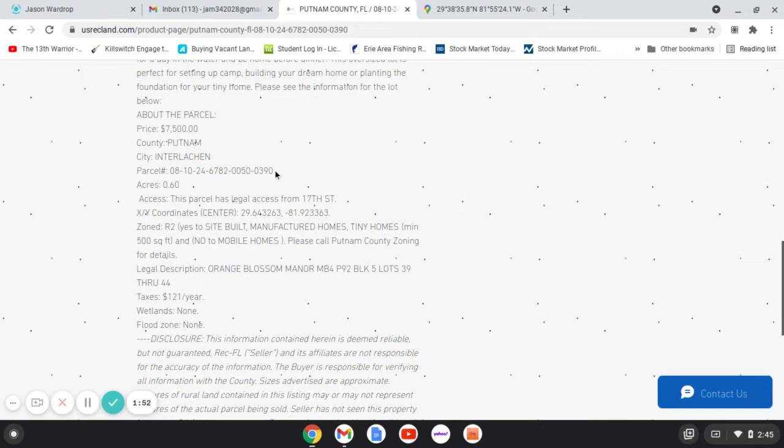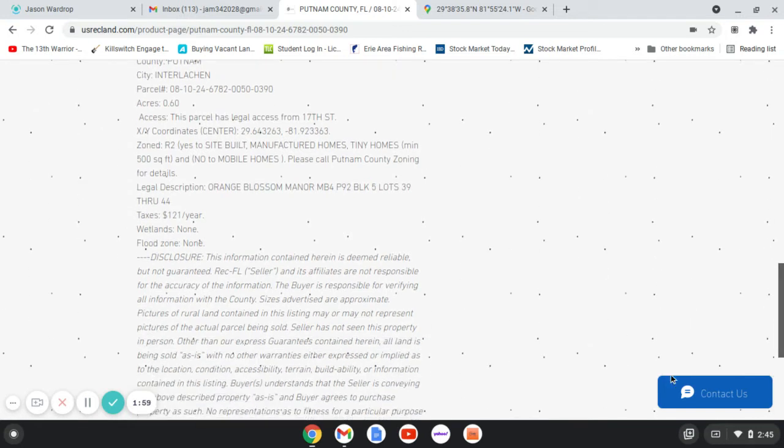There's the parcel number at Putnam County. It's 0.60 acres, and the zoning here is residential, so they're looking for site-built homes or manufactured homes, even tiny homes as long as they're 500 square feet or more — which is nothing, that's basically an outhouse. No to mobile homes per this county, but anything beyond that you'll definitely want to contact the county to verify, because the laws and regulations are very specific from county to county and they change all the time.